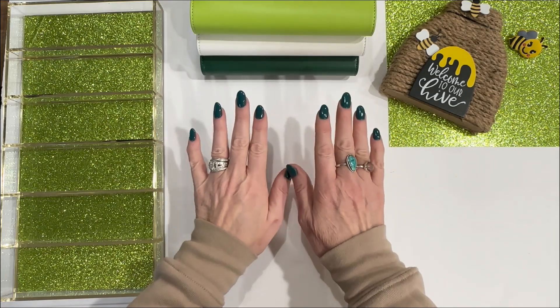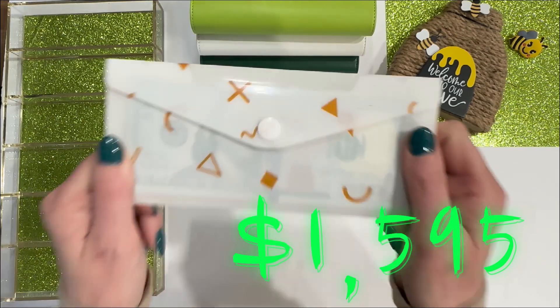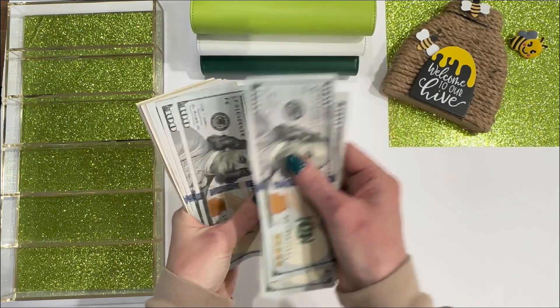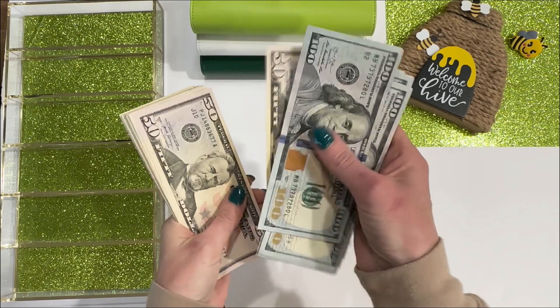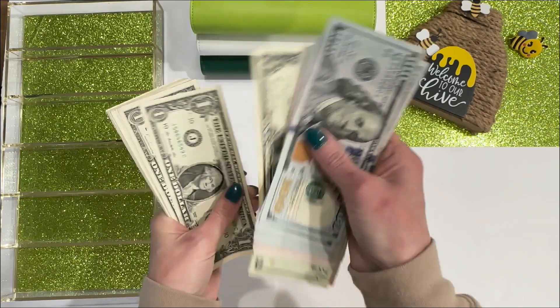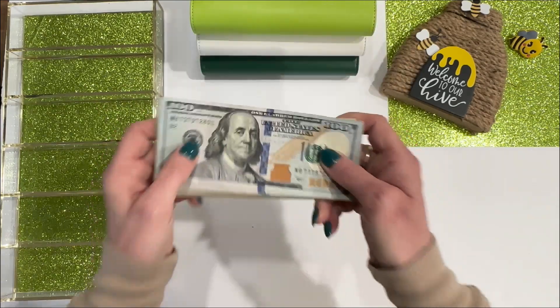Today I'm going to be stuffing $1,595. Let's count it up — 1, 2, 3, 4, 5, 6, 7, 8, 9, 10, $1,100, $1,200, $1,300, $1,400, $1,500 — 20, 30, 40, 50, 60, 70, 80, 81, 82, 83, 84, 85, 86, 87, 88, 89, 90, 91, 92, 93, 94, 95. $1,595.